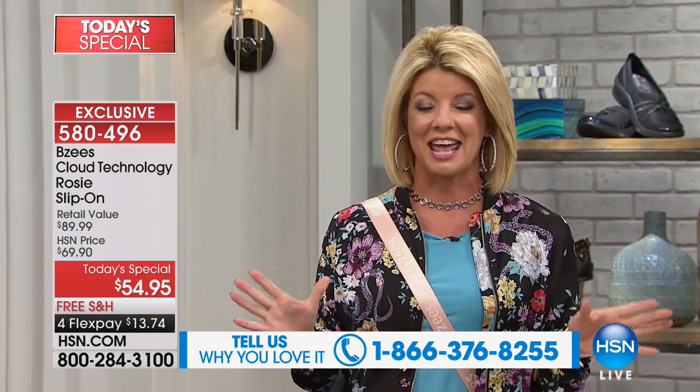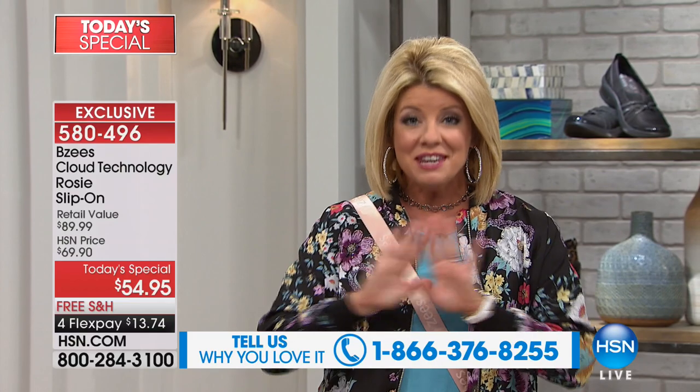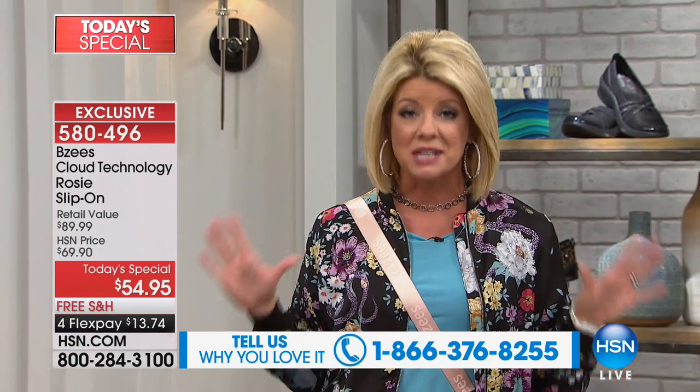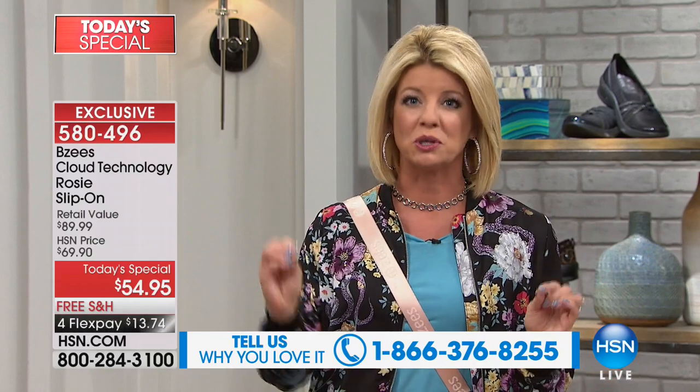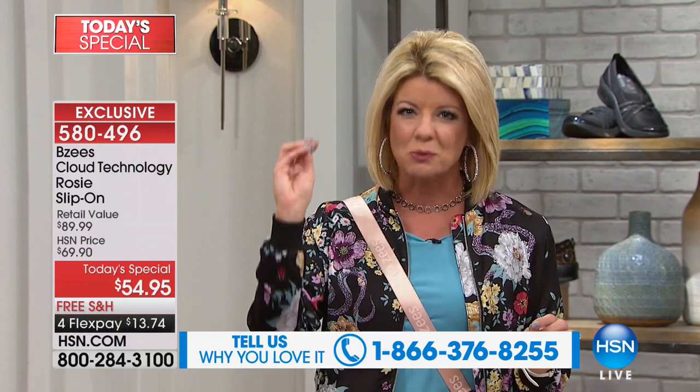We've had calls throughout the day — gals have been saying they've never had to build another closet because they have so many BZ's. When you try it for the first time, this is the way every single comfort shoe should feel.